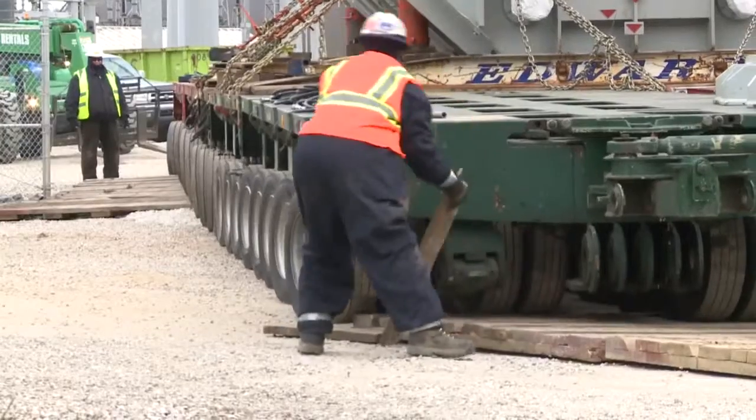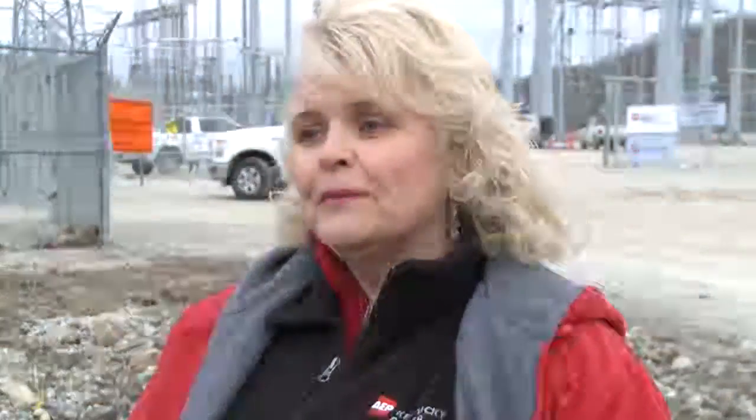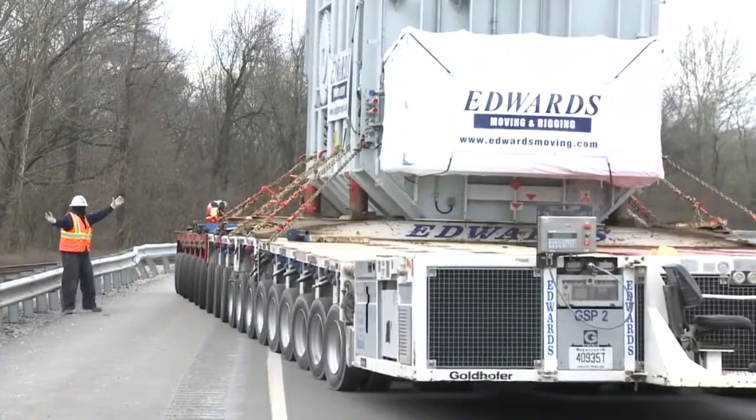Officials say this is not the first time the heavy transformer has moved. They were actually made in Sweden, brought in by ship to New Orleans, and then transported to Kentucky by rail to the Big Sandy plant.